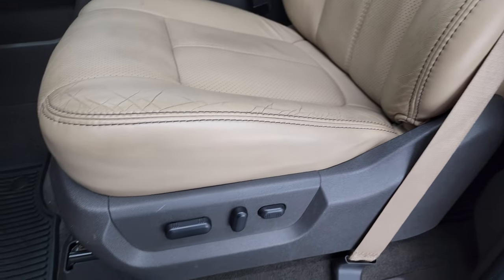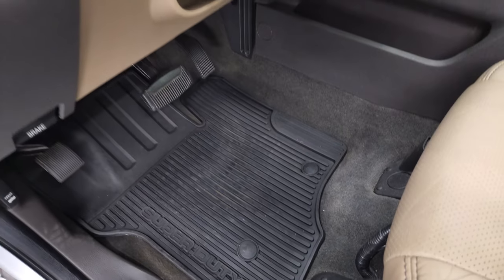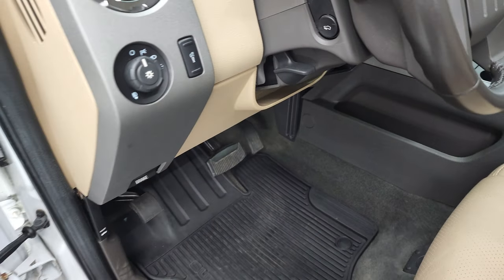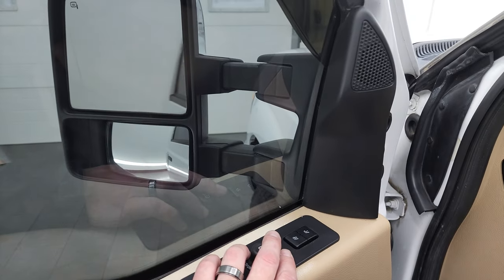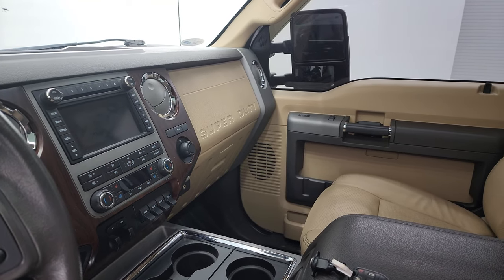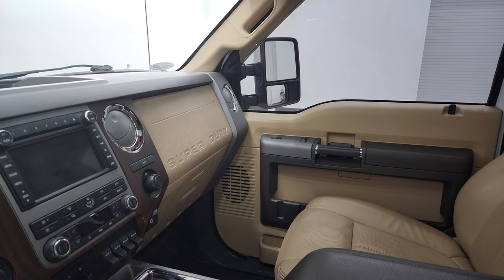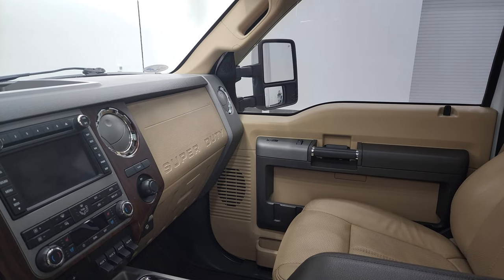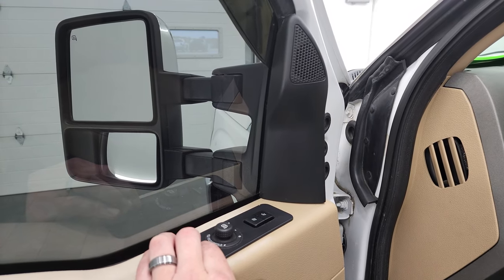There are no rips or tears in the seats — they are in nice shape. Both front seats are heated and cooled. Factory all-weather floor mats, power pedals, auto headlamps, power windows, power locks, and power mirrors. These mirrors do power fold in — I always like showing both sides so you know both sides are working properly. They also power telescope out and in, and once again both sides are working nicely.